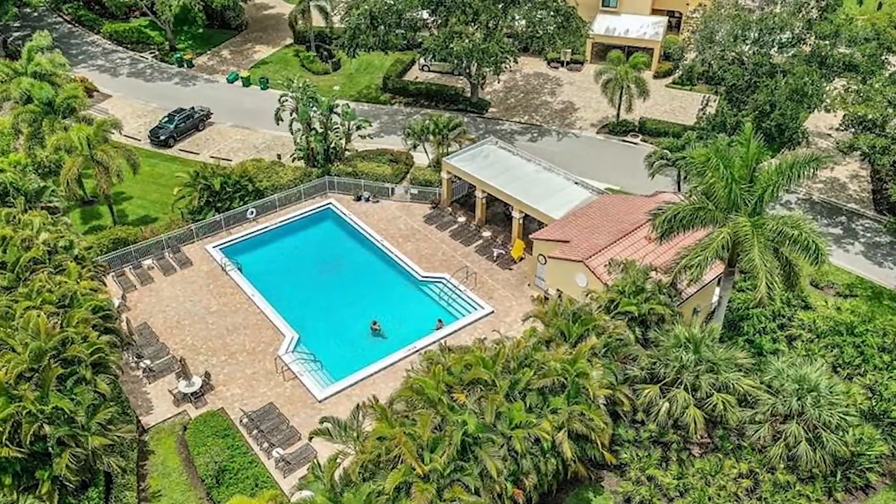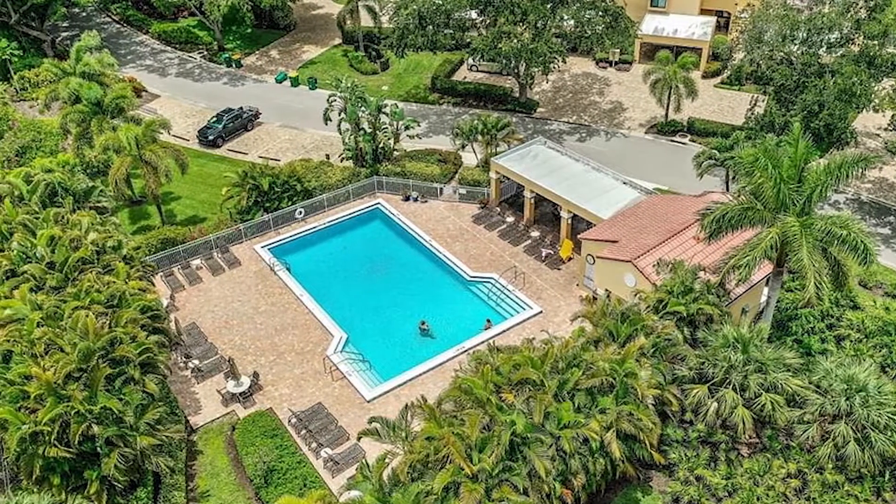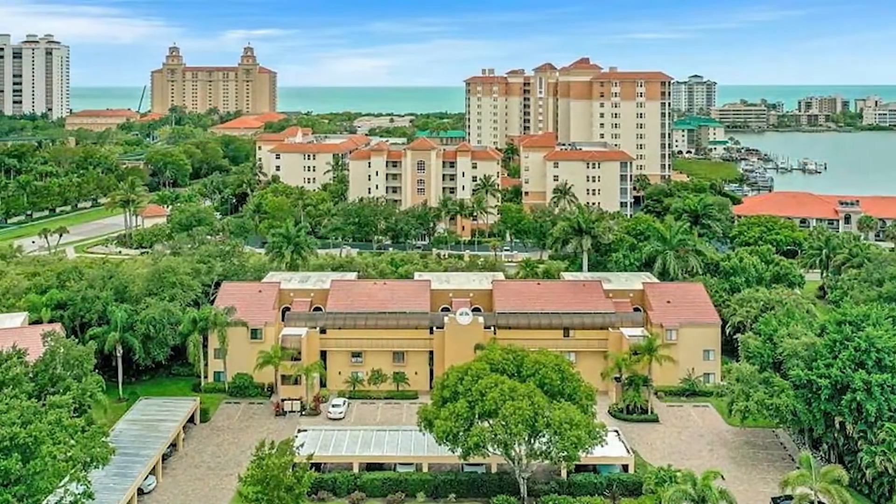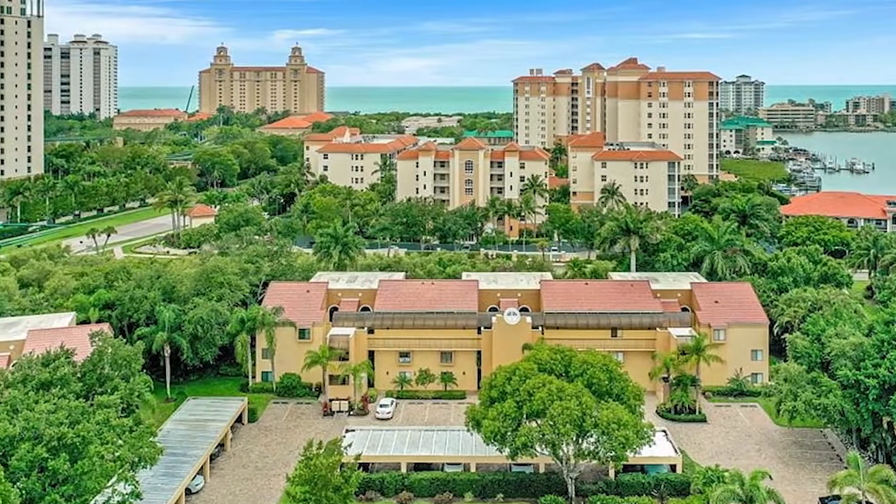Enjoy an active lifestyle in the gated community that offers two pools, six tennis courts, bocce, a community room, and a three-minute walk to the beach, and so much more.